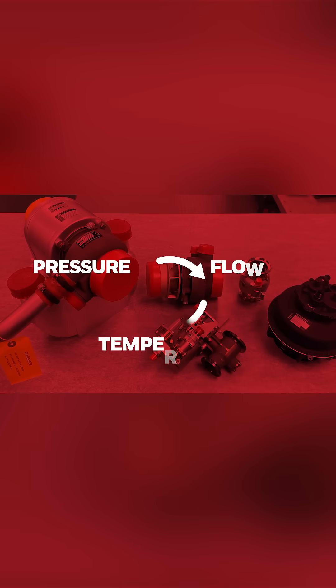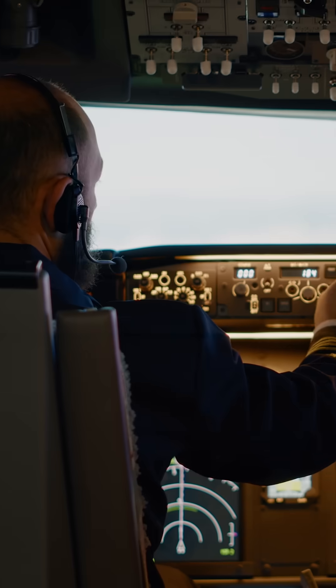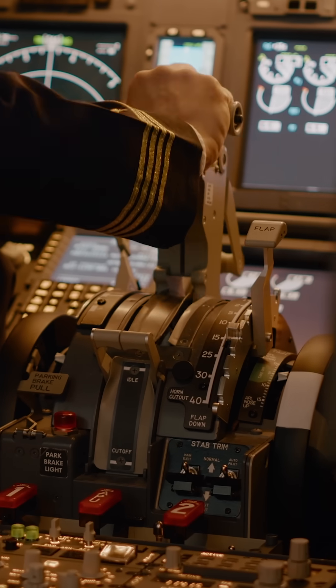We also produce engine bleed and environmental control systems. These systems control the pressure, flow and temperature of high pressure air from the engine to the aircraft. The air is used to provide cabin pressurisation, temperature control of the passenger and crew environment, and cooling for avionics and electronics.